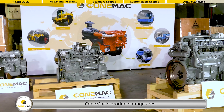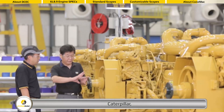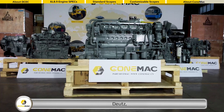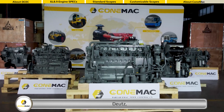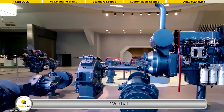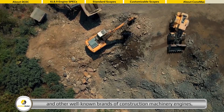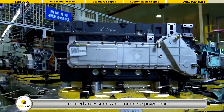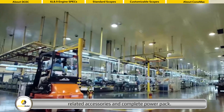Conemac's product range includes Caterpillar, Cummins, Deutz, CAMC, Weichai, and other well-known brands of construction machinery engines, related accessories, and complete power packs.